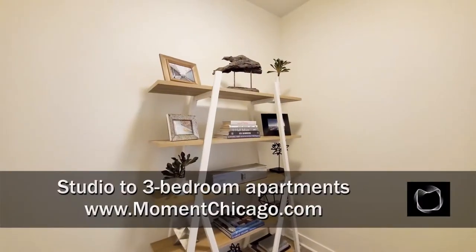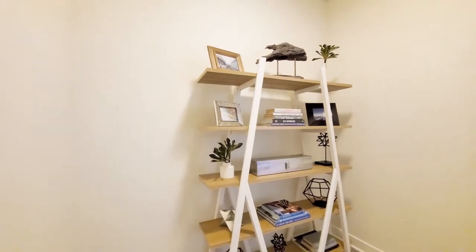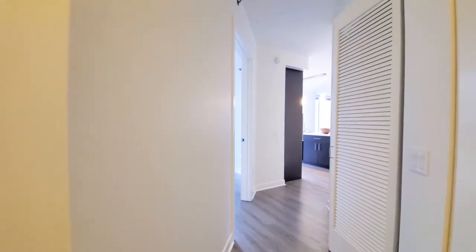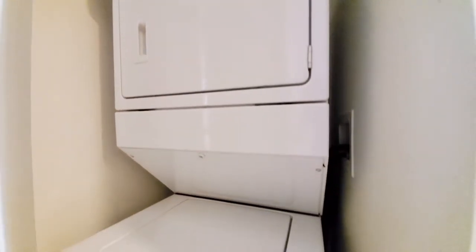I'm in the foyer of Unit 504. The foyer is wide enough and deep enough to accommodate a furniture piece, or even a desk or a home office. It angles toward the living area, giving you a sense of arrival. Behind the louvered door is a full-size stacked washer-dryer.